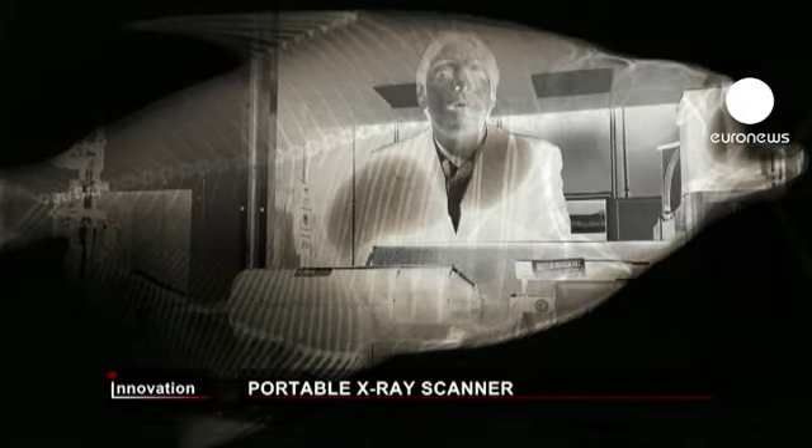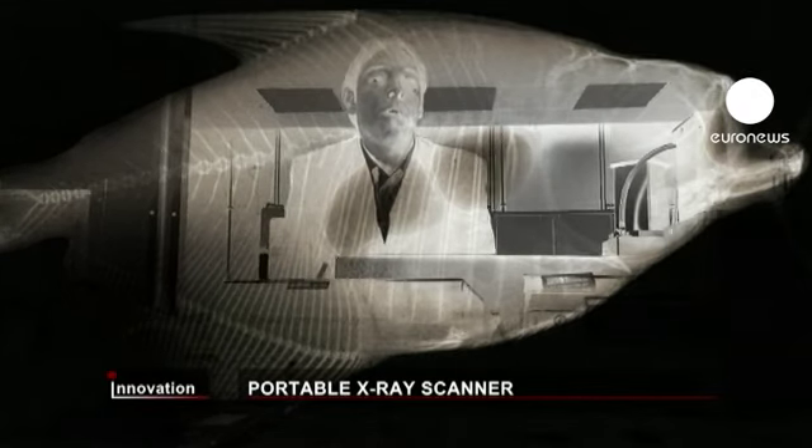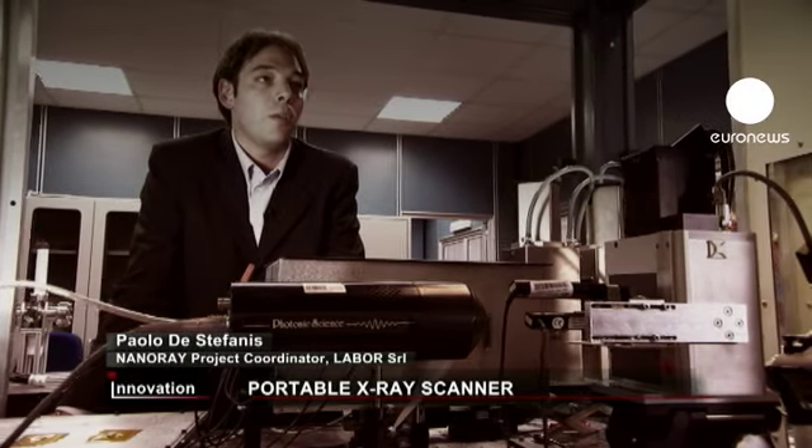We've developed a new X-ray generation technology able to ensure a high image quality at a low cost and handheld size, that can give a huge competitive advantage to the industry supporting it.